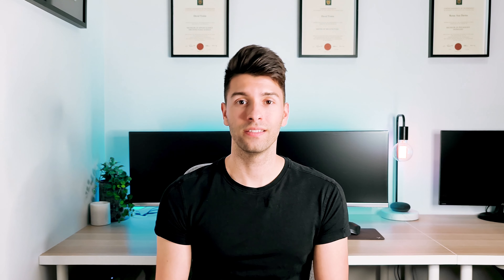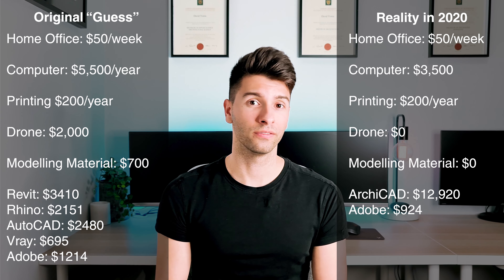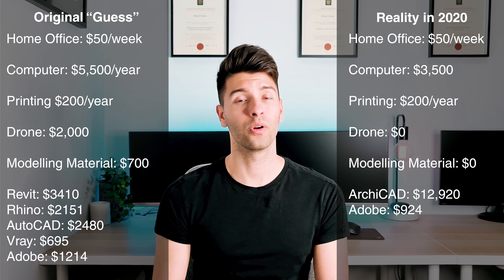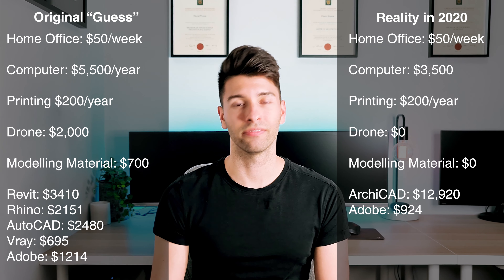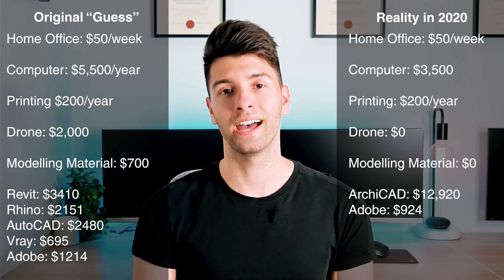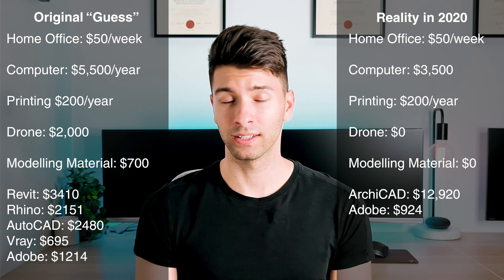Based on all the other programs I spoke about previously, you don't need all of them. The only thing that really and truly has to remain is the Adobe Suite. You're going to be using Photoshop, InDesign, Illustrator and Acrobat Reader Pro all the time, so this is definitely a worthwhile investment. If you did want to go to Revit instead of Archicad, your upfront costs are a lot cheaper — it's only $3,410 Australian dollars per year to get started with Revit.